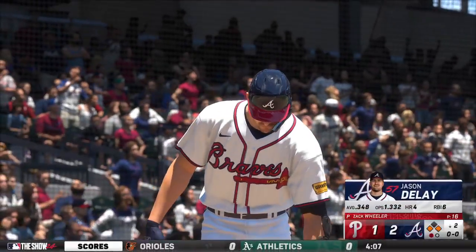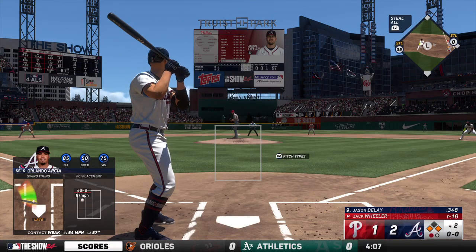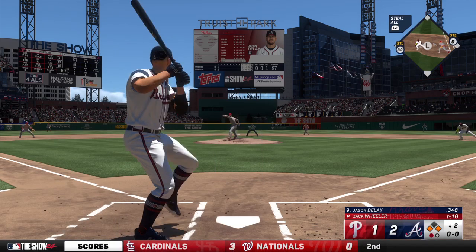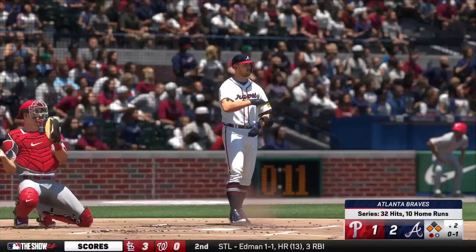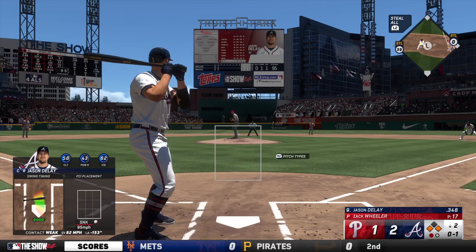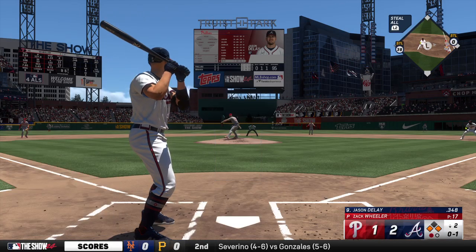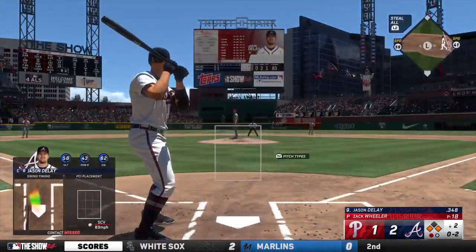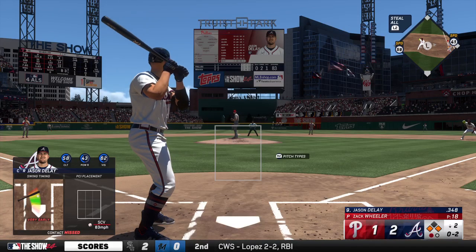Now it's the Atlanta catcher Jason DeLay. I'm liking the power he's shown recently — three home runs over the last five games. Foul ball there. Two on, one out. Swing and a miss — ugly swing right there. Big pitch right here, he's going to try to make a pitch that produces a strikeout or a ground ball double play.